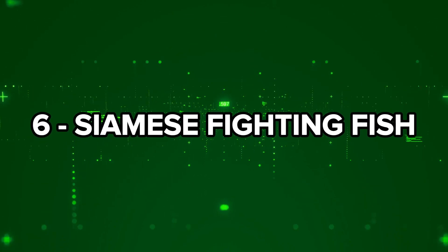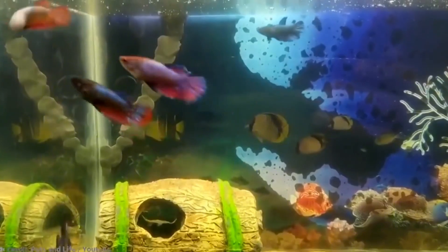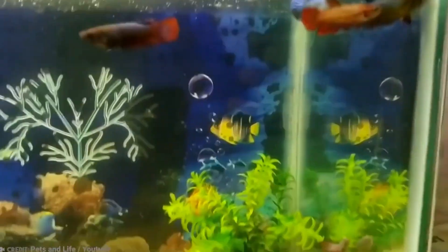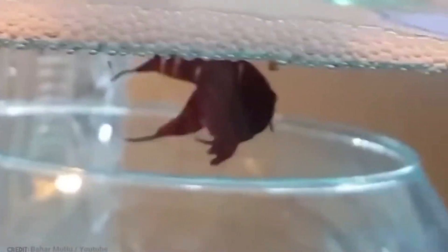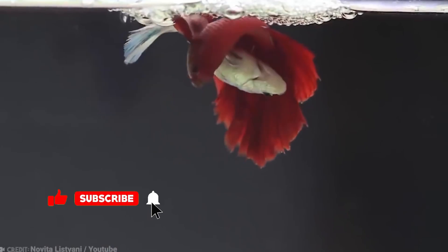Number 6: Siamese Fighting Fish. Also known as betta fish, these colorful creatures have an equally colorful mating process. When a male betta fish is ready to reproduce, he builds a bubble nest at the top of the tank. Soon, a female will swim by to check it out. If she's impressed by his bubble-making skills, they'll mate, and the male will push the fertilized eggs into the bubbles.